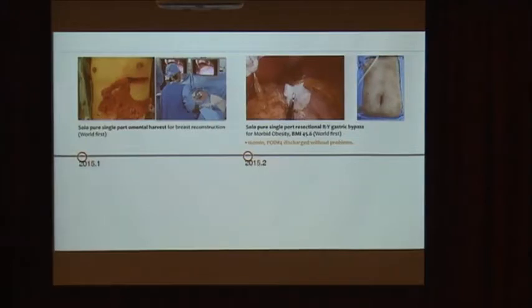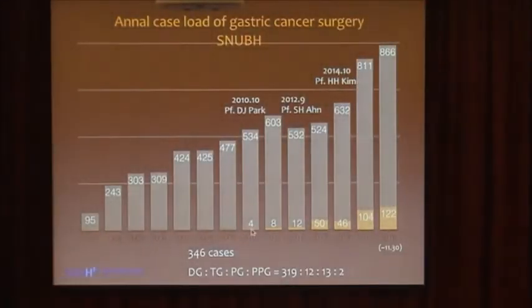This harvested omentum will make for a very good operation which can maximize the cosmetic result. Finally, we performed — I think for the first time — pure single-port proximal gastrectomy with resection and gastric bypass for a patient with morbid obesity. Up to now, we have performed 346 cases of single-port surgery, the largest case number in the world. Our indication for single-port surgery is limited to early gastric cancer because we don't have oncologic long-term survival data.